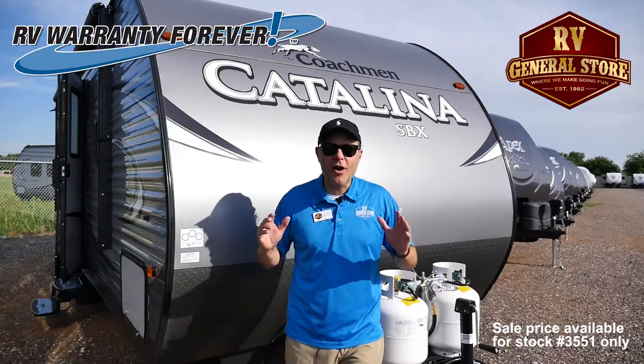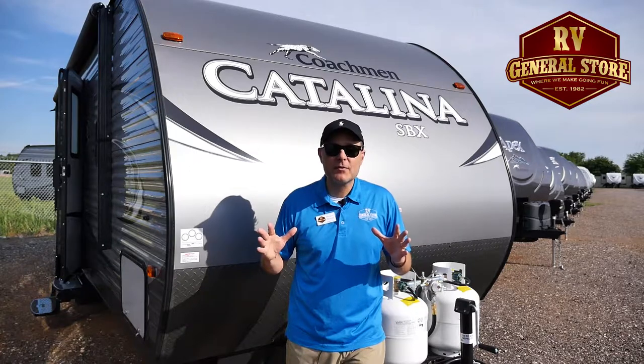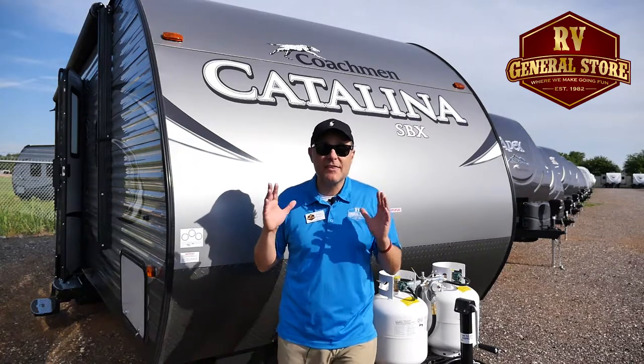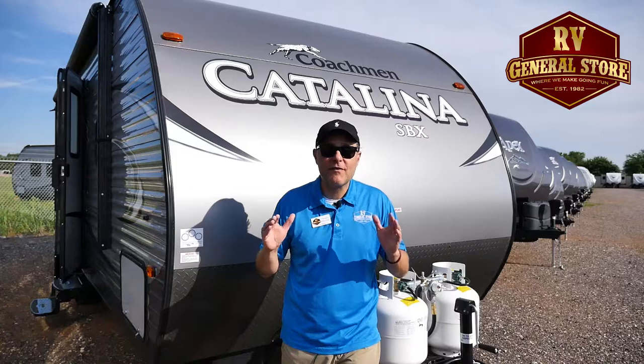Hey folks, this is Preston here at the RV General Store in Newcastle, Oklahoma. Let me tell you about a great deal we have on a brand new travel trailer — it's the Coachman Catalina 231RB, and this week it's only $13,995.